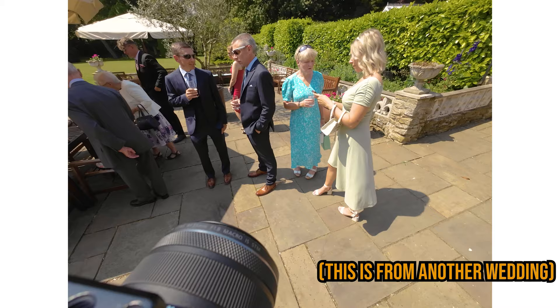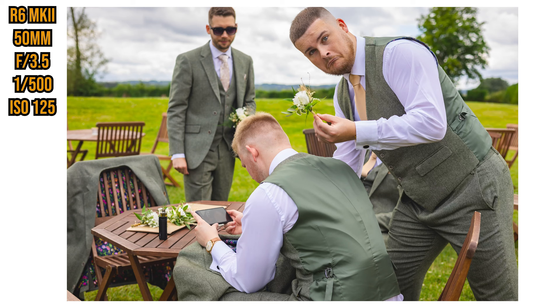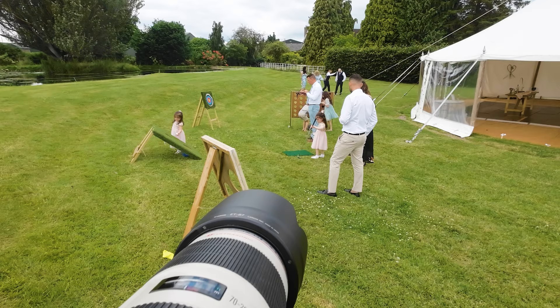Some of it is luck — being in the right place at the right time for a group to be really laughing together. But a lot of weddings overall it's about anticipation, and the more you do them the more you'll realise where the different moments are and how to place yourself to make sure you don't miss them. This wedding in particular there was just a lot of fun — you've got this photo of a guy literally looking at the camera holding the flower while the other guy is on his phone looking at a tutorial on how to put the flower onto the suit.